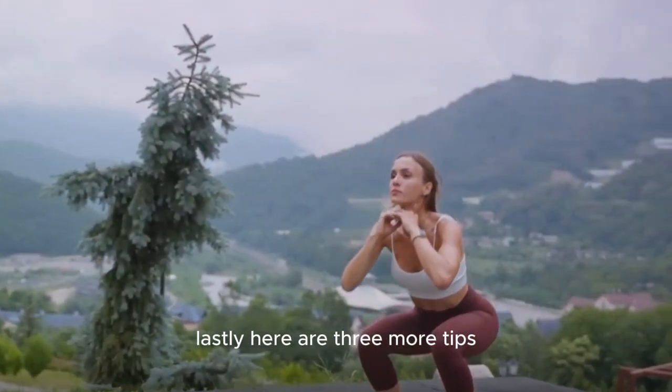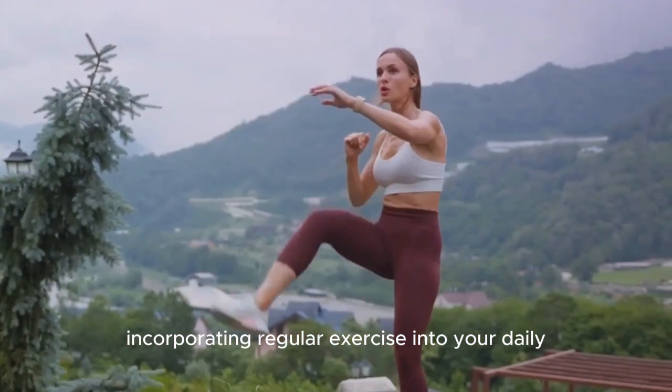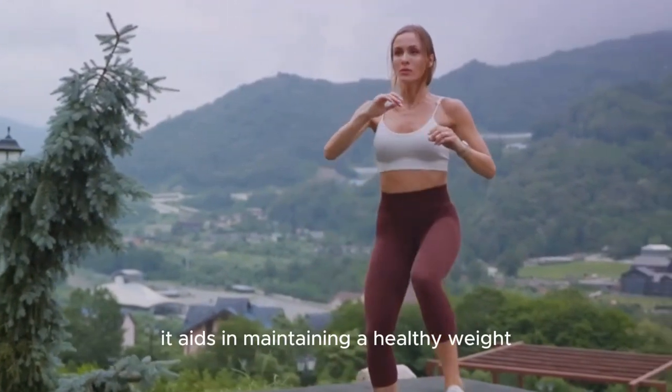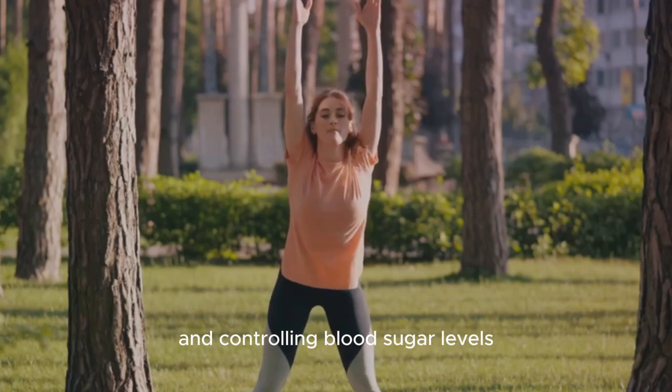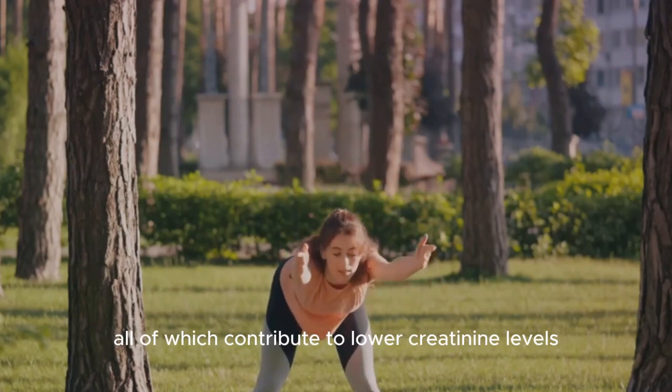Lastly, here are three more tips. Incorporating regular exercise into your daily routine can work wonders for your overall health, including your kidneys. It aids in maintaining a healthy weight, reducing high blood pressure, and controlling blood sugar levels, all of which contribute to lower creatinine levels.